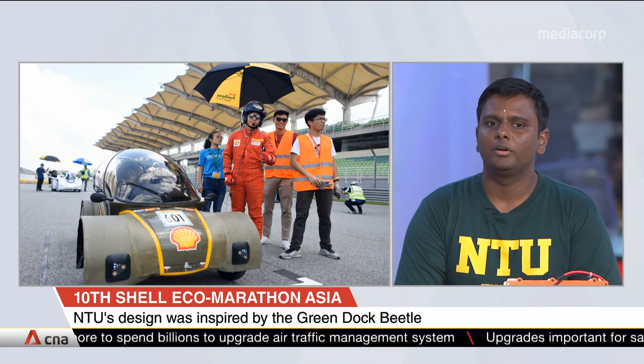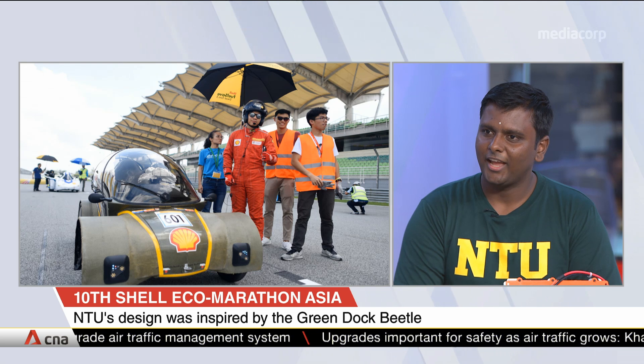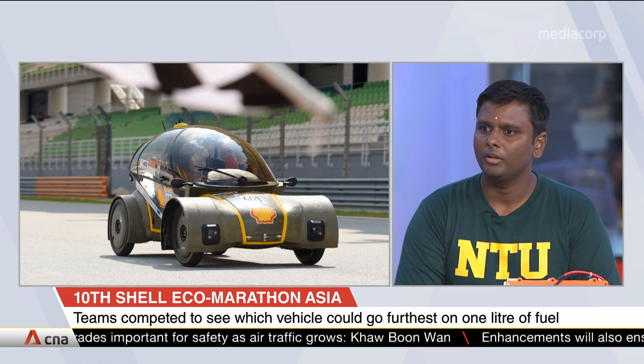Yes, correct. It's the Beetle. When you talk about Shell Eco-Marathon, the prime importance is about efficiency — how far our car can travel using the least amount of hydrogen. So we started looking for inspiration from Mother Nature itself, like birds and insects, which naturally have aerodynamic forms. We focused on the Beetle, and that's how our unique bubble roof design came about. We believe that was one of the reasons we won the design award at Shell Eco-Marathon Asia.